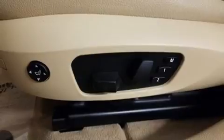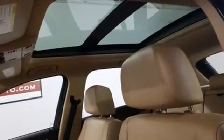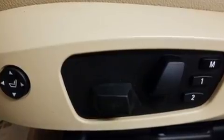BMW also prioritized safety and security with features such as brake assist, anti-whiplash front head restraint, and four-wheel disc brakes with ABS. You'll never lose visibility with rain-sensing wipers, which activate automatically when the drops start to fall.